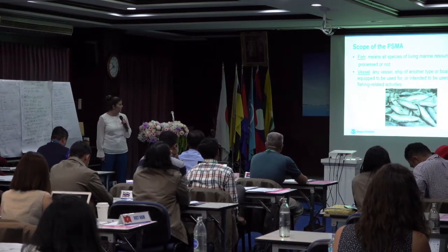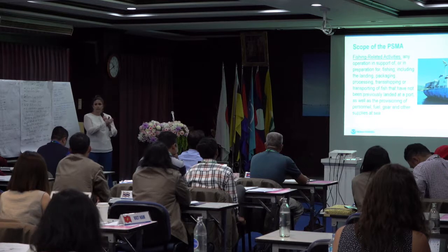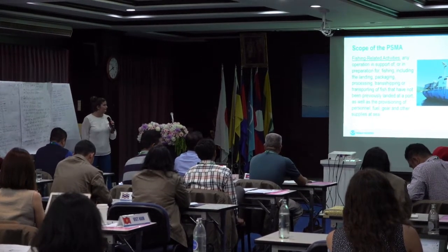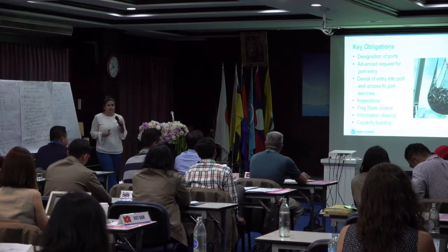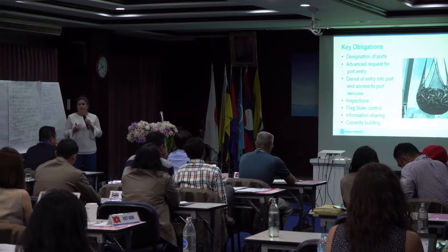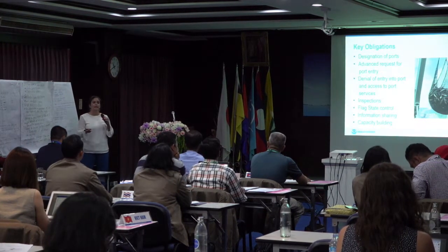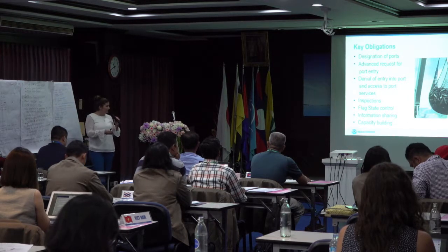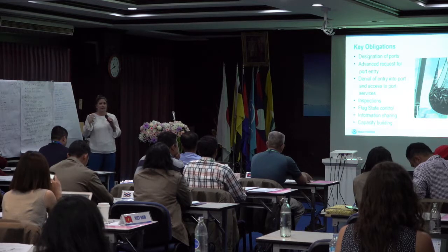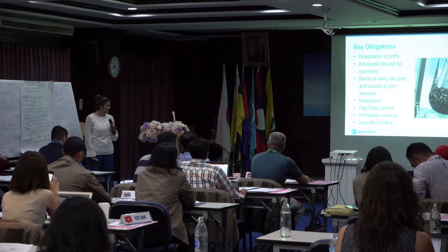We're talking about non-previously landed products, fisheries products, and the very important definition of fishing-related activities — all strengths of the agreement, not just the fishing vessels themselves. Here's where we get into the key obligations. Brendan gave a great overview on Monday, but we're going to dig deeper on what this means operationally and give multiple examples of how implementation can occur. It comes down to what is best for your institutional and legal frameworks.